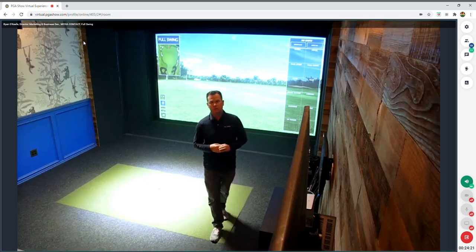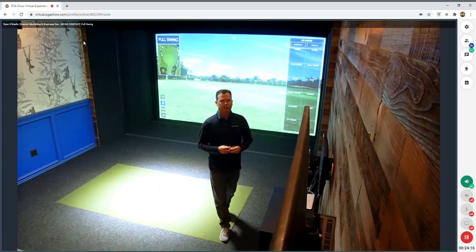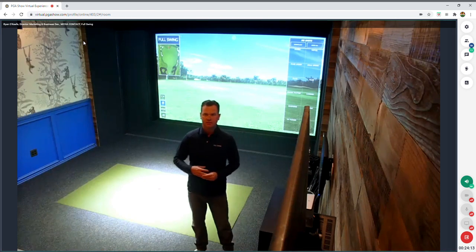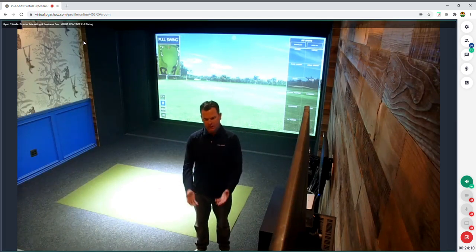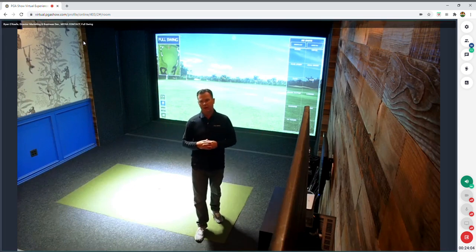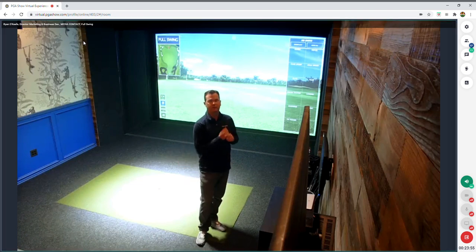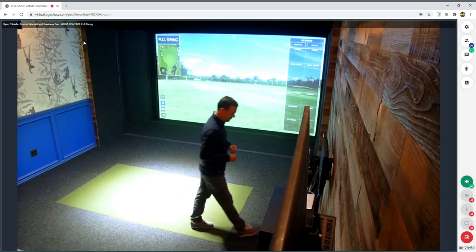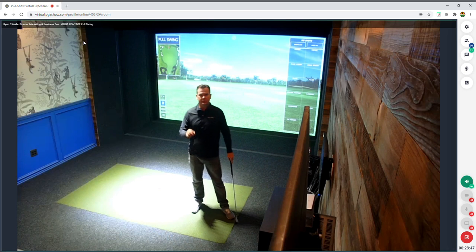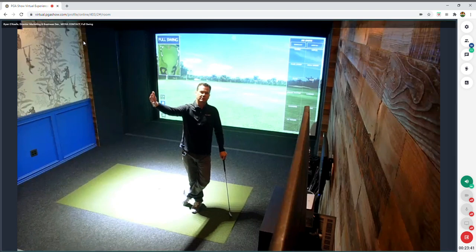One thing we do fundamentally different than other companies is the way we track the golf ball. Other tracking technologies — camera solutions, radar, sonar — look at impact, see what the golfer does, and then calculate what happens in the virtual world. With calculated ball flight, there's a short and noticeable lag from the time the ball hits the screen until anything transitions into the virtual world.